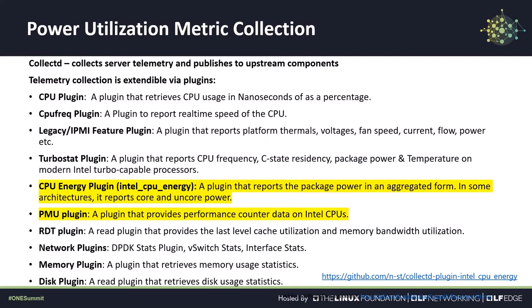In the previous slide, when we described the telemetry agent, we indicated that it uses a CollectD open source package for metrics collection. CollectD is a very flexible package which uses a plugin architecture to collect different types of metrics. It currently implements dozens of plugins for many different applications. The metrics of interest for power management are highlighted in this slide, and more information on them can be found in the URL at the bottom.